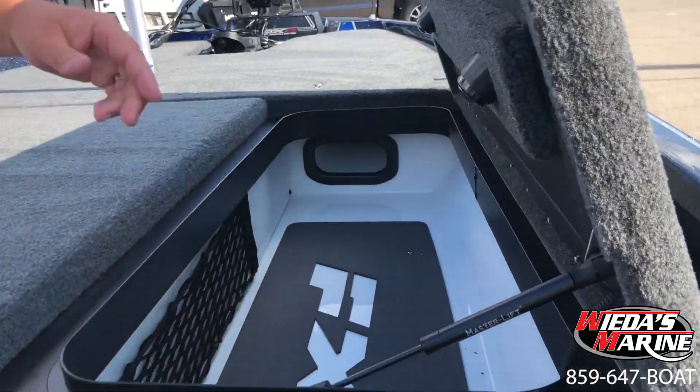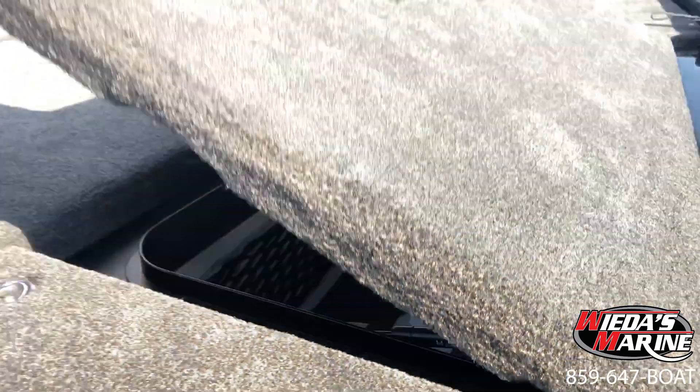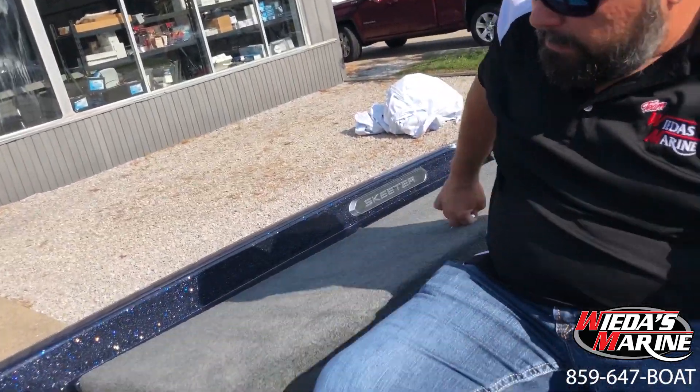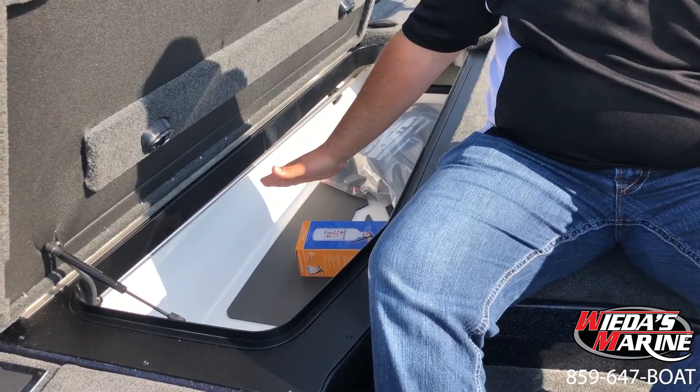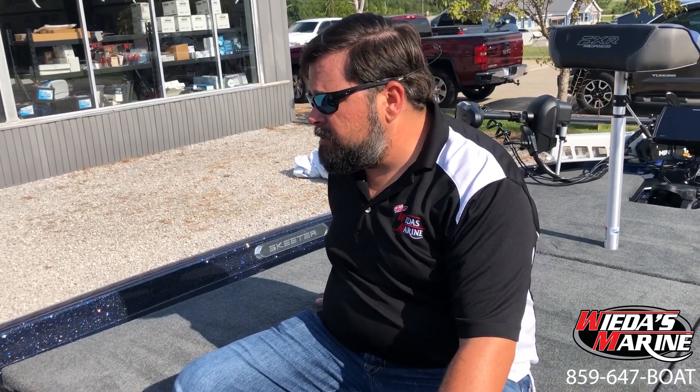Over here on the starboard side rod locker, we can see we've got gel coat compartments, mega tubes, and a nice rubber mat in here to keep your rods from getting marred up. I typically use this side for storage, not rods — all my rods will fit over in the main locker. I've got mega tubes, increased in size for 2020, so we've got more room. I can comfortably get about 30 rods in there. I've heard folks ask why I carry so many rods — when you travel and fish, you can have punch rods, swimbait rods, finesse rods, crankbait rods — everything's in the boat and you don't have to dig in and out.